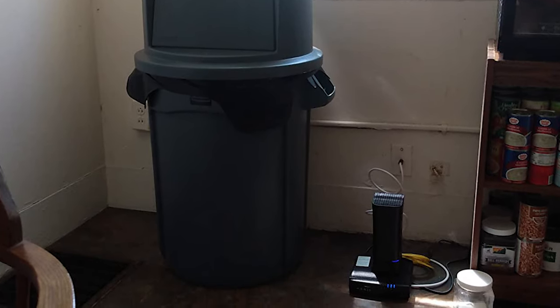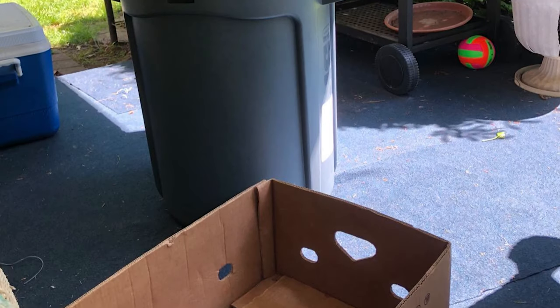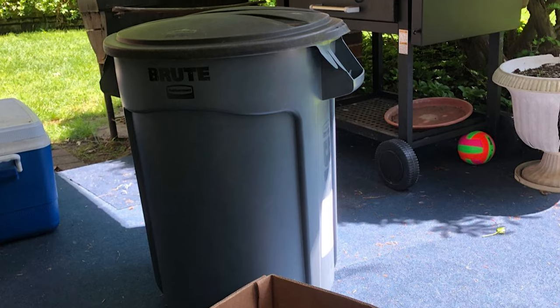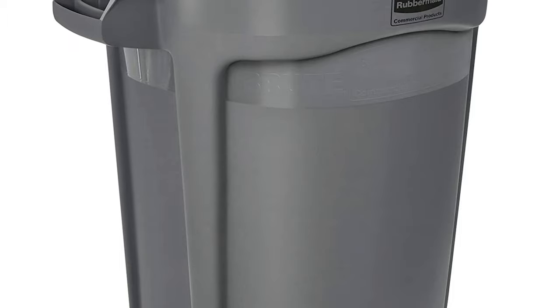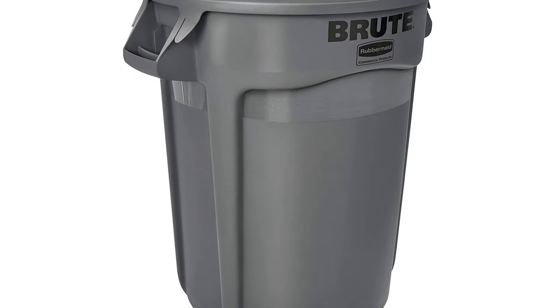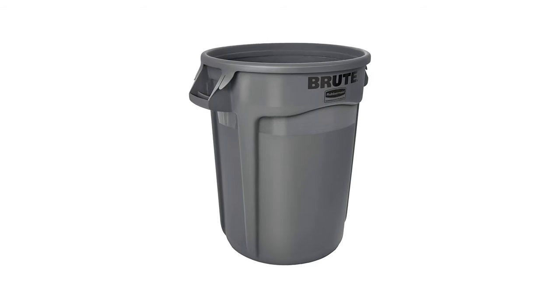It has rounded handles designed for comfort when transporting or lifting heavy loads. The trash can features an integrated rib structure that increases strength and resists crushing, making it ideal for public areas. It has a stackable design to enable nesting for easy transport and storage. Available in a variety of colors, the Rubbermaid Outdoor Trash Can comes with a 10-year limited warranty.